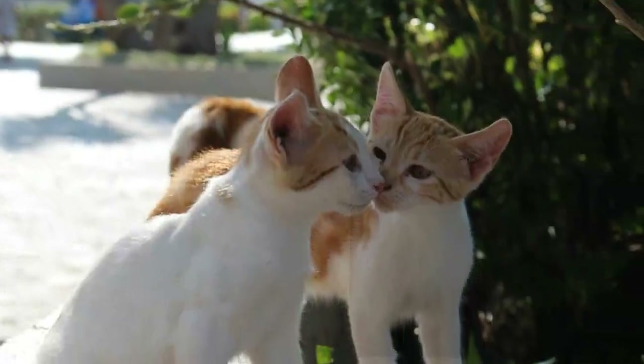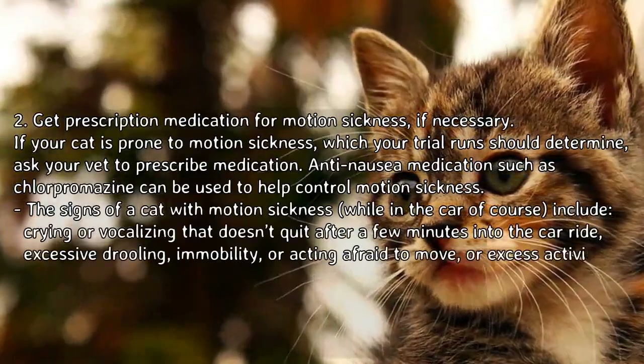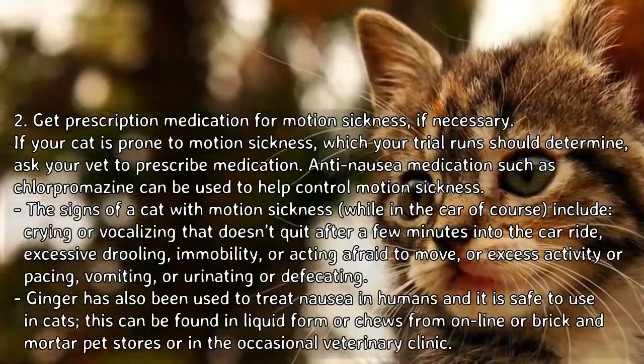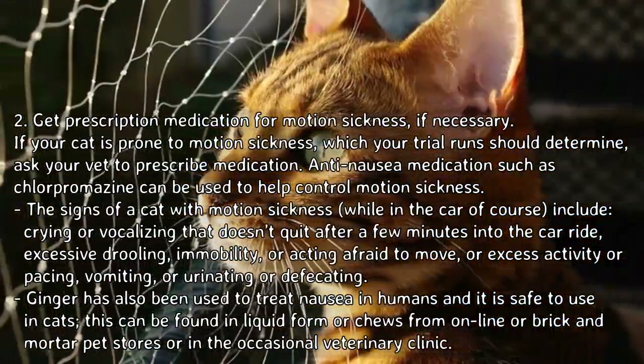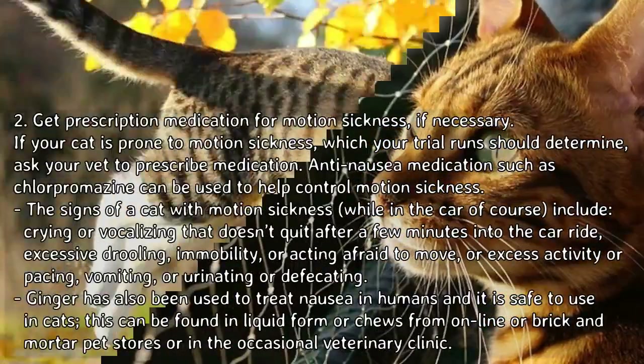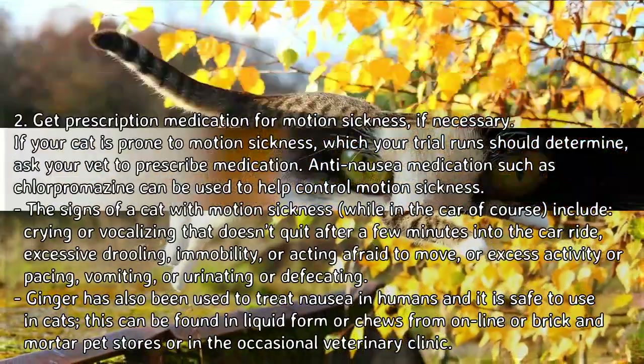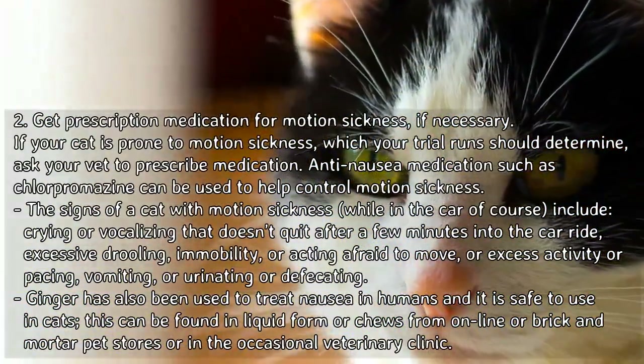Tip 2: Get prescription medication for motion sickness if necessary. If your cat is prone to motion sickness, which your trial runs should determine, ask your vet to prescribe medication. Anti-nausea medications such as chlorpromazine can be used to help control motion sickness.